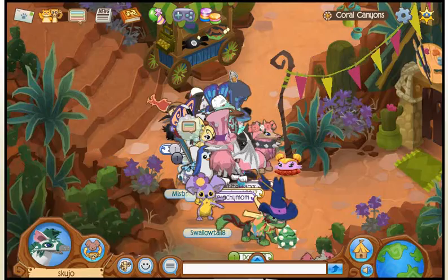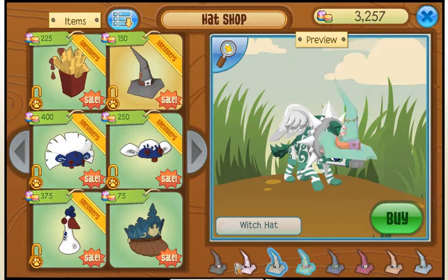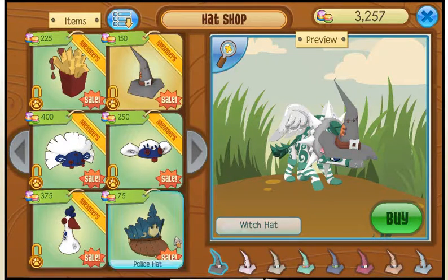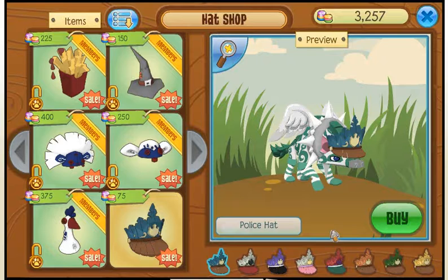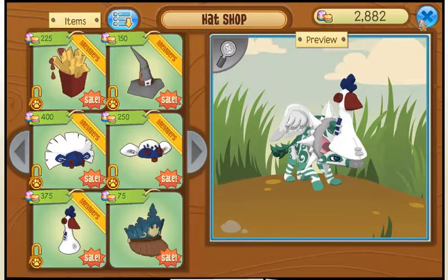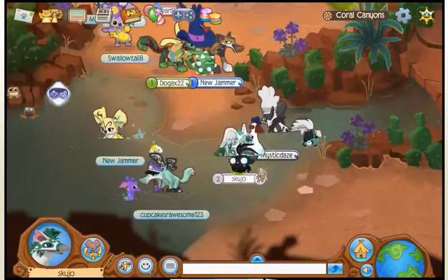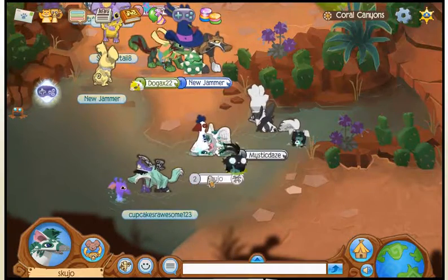Coral Canyons. And then you got the witch hat — everyone wants this item in AJ Play Wild. This is a cute little hat. And then this police hat — I don't understand why this is here, because it was in the shop and it's still in the shop. Whatever. And then you got a freedom chicken hat. You know what, I think I'll buy that — I like chickens almost as much as I like phantoms. I'm gonna go ahead and get myself a freedom chicken hat. And that looks pretty great, honestly. I love this freedom chicken hat.